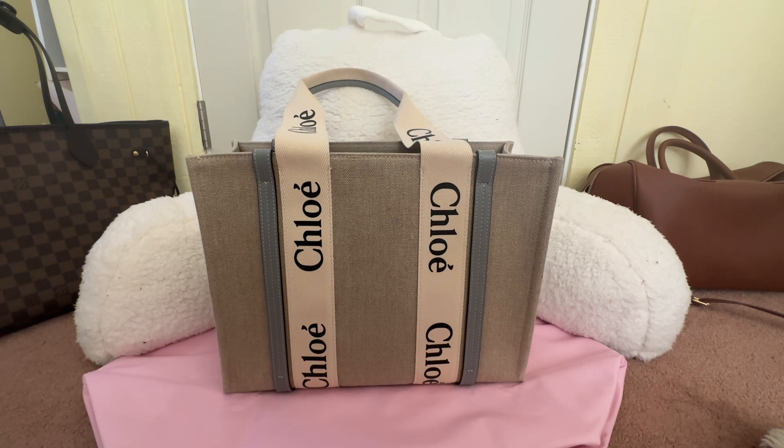If you like girly content, beautiful things, fashion, and handbags, please keep watching. There's a backstory for this bag — I was on a pause from buying luxury handbags for about a year or two. I've been trying really well, though I still spend money on other things. I just hadn't been buying luxury for a long time until I saw this bag.